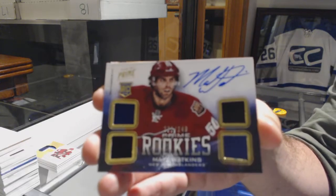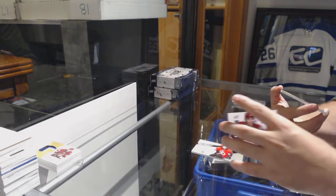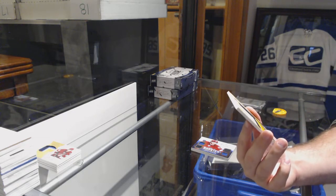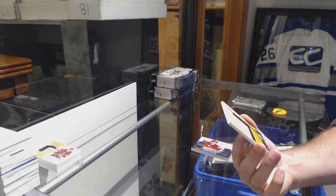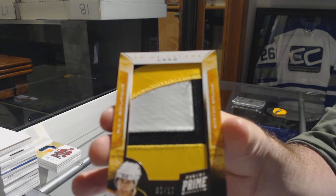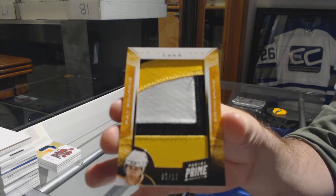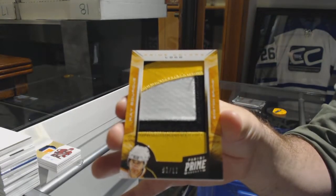This next one, I think, is going to be pretty sweet. And we've got number 27, Prime Colors Logos for the Boston Bruins, Ray Bourque. You have Tampa and Nashville? Well, thank you for that — that makes my life a lot easier.